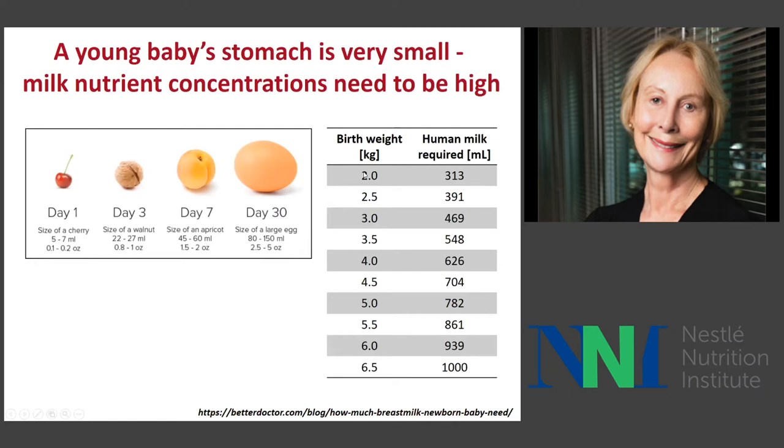This table here shows that if an infant is born around three to three and a half kilograms of birth weight, it needs to consume about 500 milliliters of milk a day to meet nutrient requirements. This means there have to be many feedings during the day in order to meet the volume and intake of nutrients needed from breast milk.